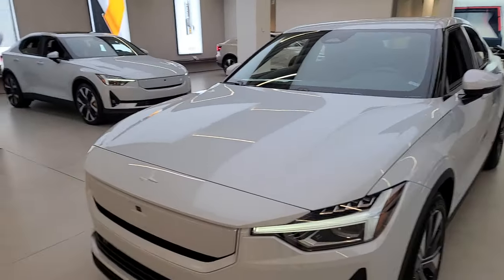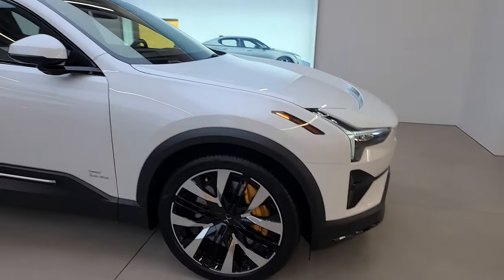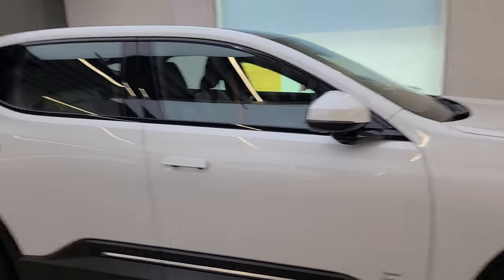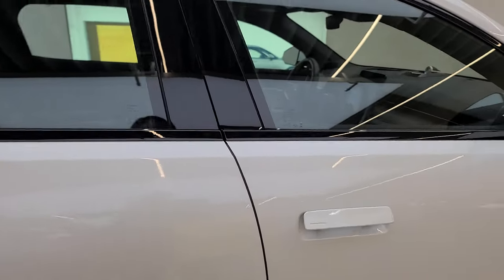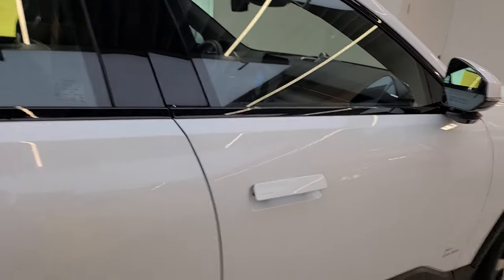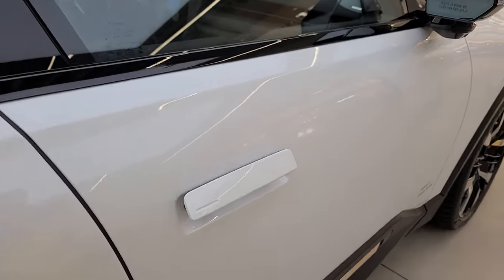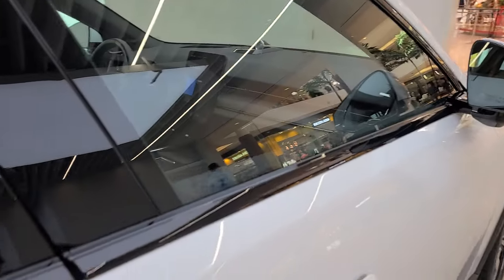Over on the other side we have the pre-production version of the Polestar 3. It's an SUV. The car we just saw was made in China, and this one is going to be made in North Carolina. So something for everyone.